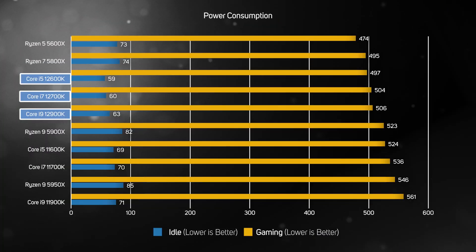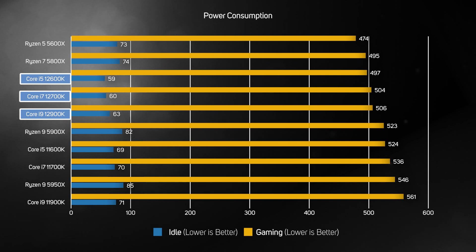Whilst pretty much all the processors consume a similar amount of power when idle, the peak power when gaming tells a very different story. High power consumption was a real problem for Intel's 11th Gen CPUs, but the new 12th Gen CPUs are much more power efficient. For instance, the new Core i9-12900K drew a noticeable 55W, or 10% less than its direct predecessor, the old Core i9-11900K — a very welcome improvement in these days of soaring energy prices.